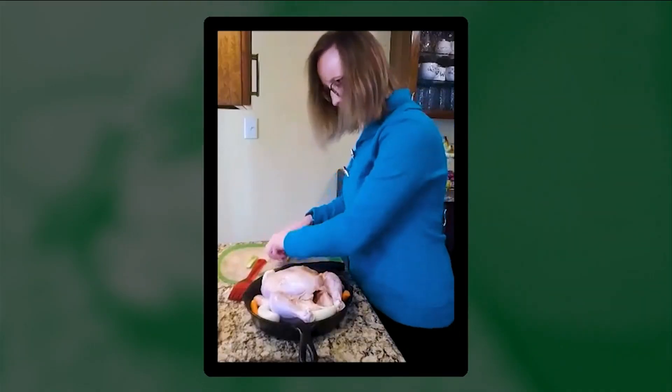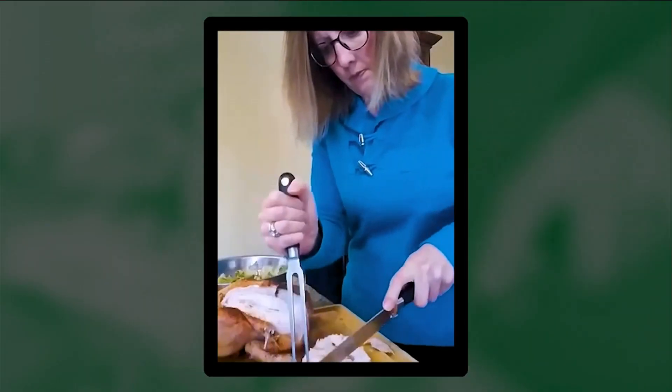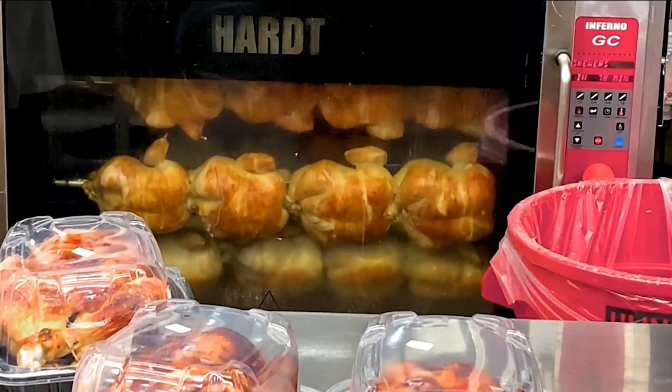Stephanie Papas makes mealtime healthy and simple by roasting her own chickens. It's so nice and very convenient to have that roasted chicken in the refrigerator that you can just pull out, put it together with some things, and 15 to 20 minutes later you have dinner. An even shorter shortcut?